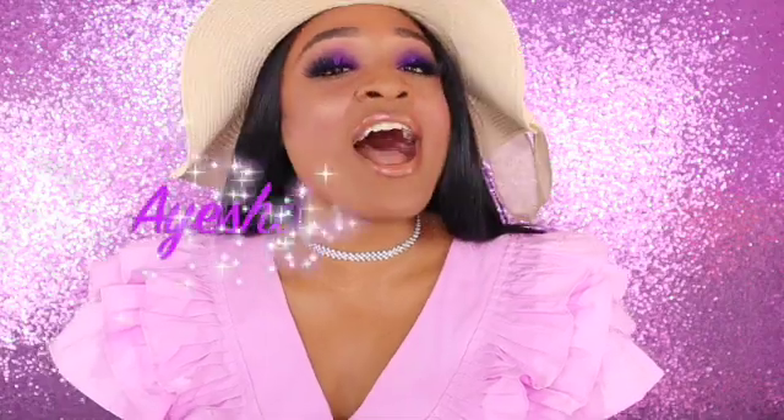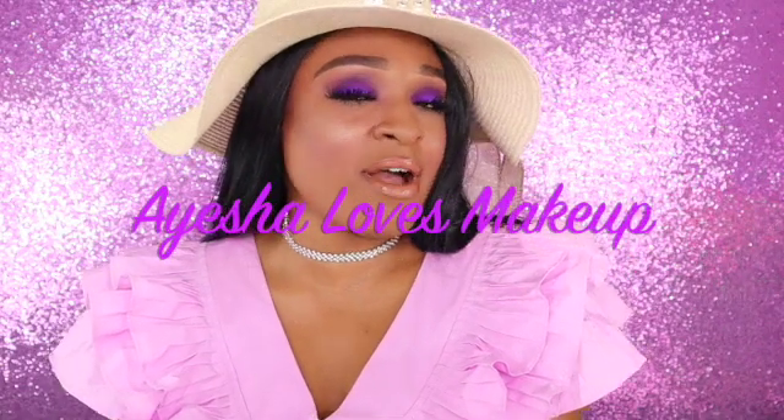Hi everyone, welcome back to my YouTube channel Ayesha Loves Makeup. Today I'm going to be unboxing the September Beauty Fix box. If you guys would like to see what I got in my box, then just continue watching.